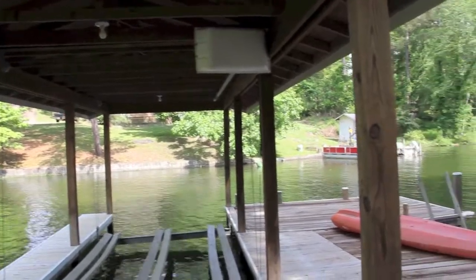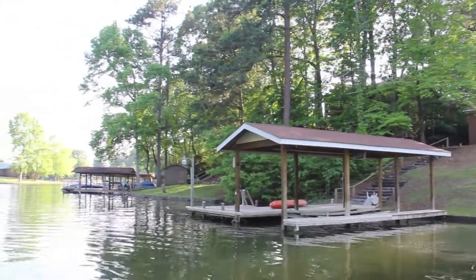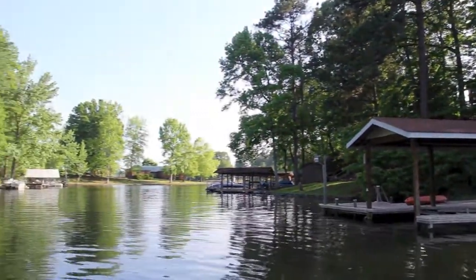So why rent when you can own this fun home and start making memories right away? Contact a local Lake Martin Realtor to find out how to make 161 Bay Pine Island Road yours.